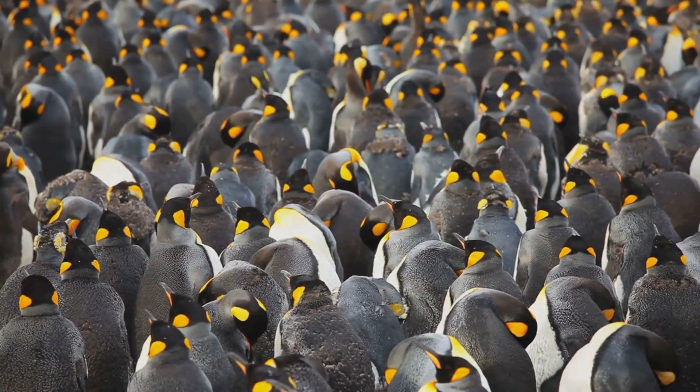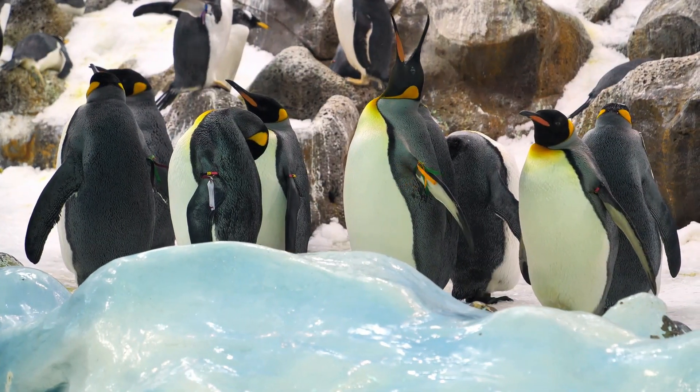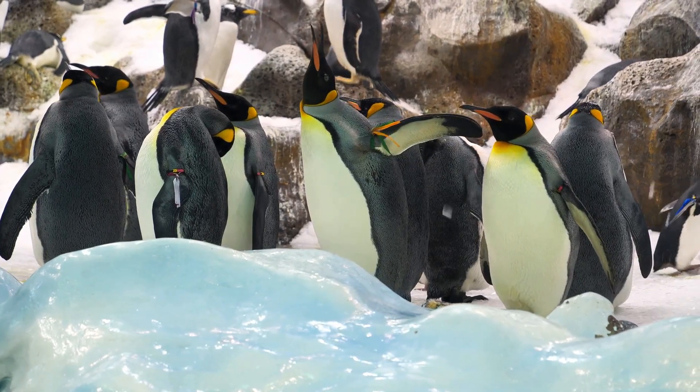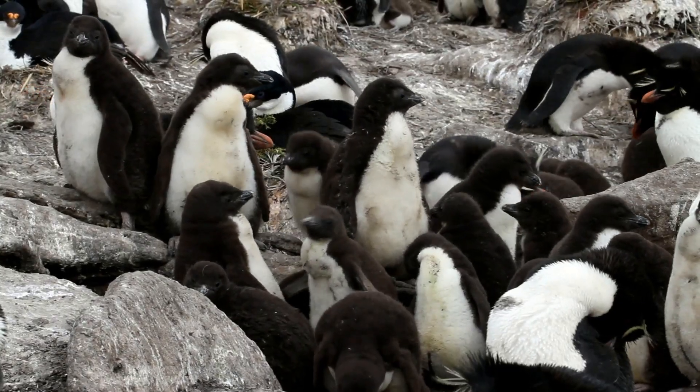Talk about solidarity! This strategy can raise the temperature inside the huddle to a balmy 70 degrees Fahrenheit — that's warmer than some of our houses in winter.